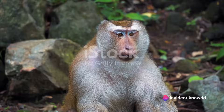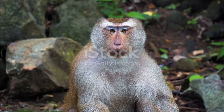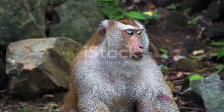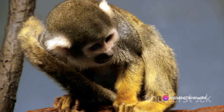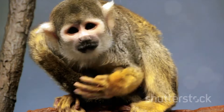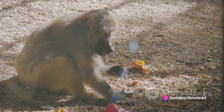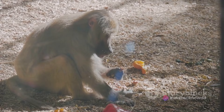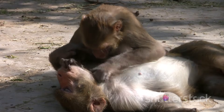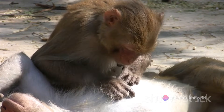To attract a mate, monkeys use a variety of strategies. Vocalizations are a common method — monkeys produce a range of sounds to communicate their availability and desire to mate, from soft coos to loud, resonant calls that echo through the forest. Visual displays are equally crucial; monkeys often engage in displays of strength, from chest-thumping to elaborate dances, signaling to potential mates their health, strength, and ability to provide and protect. Grooming is another vital part of the mating ritual — a social activity that strengthens bonds, showing care and attention to a potential mate.